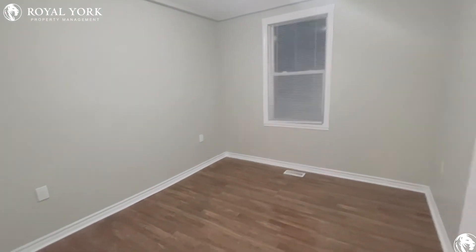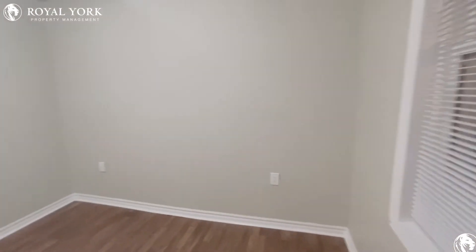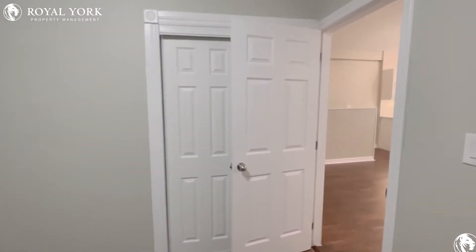Right next door, we have our first bedroom. Tons of space in here for a queen size bed and one nightstand. You also have some good lighting coming in here from the backyard. And you have your closet at the end of the room as well for your clothes.